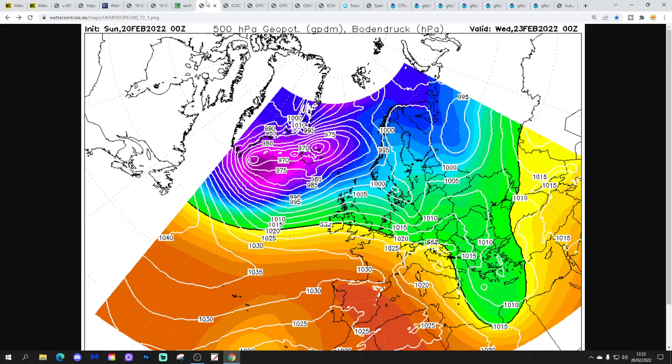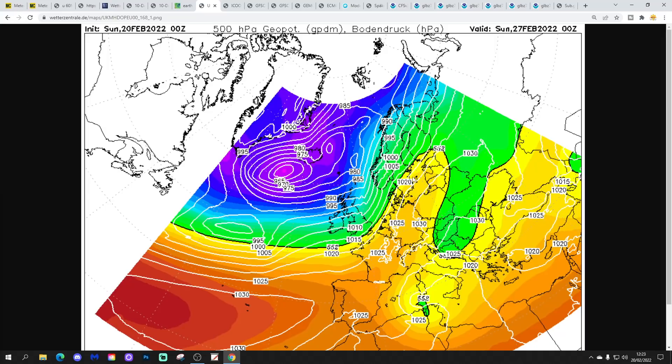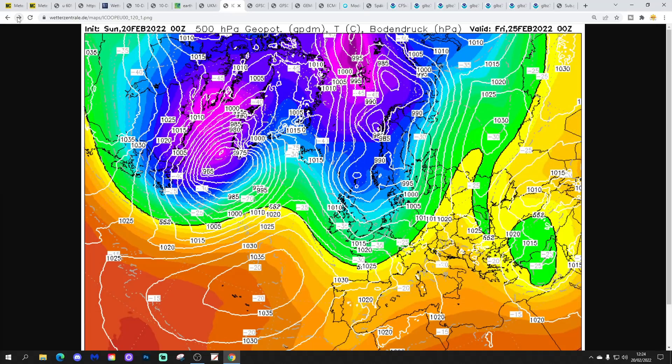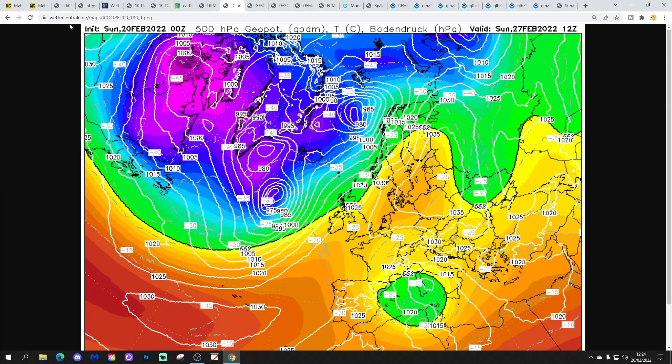Looking at ICON chart data: at midnight on Wednesday it's looking unsettled with low pressure driving in off the Atlantic — wet and windy. Wet and windy through Thursday and into next weekend, with low pressure continuing to barrel in off the Atlantic. Winds turning into the north to northwest, becoming colder with those northwesterly winds, perhaps bringing some winter showers to northern and northwestern areas. Then a little ridge of high pressure builds from the southwest on Saturday, slipping a little bit further eastwards into the weekend — so a little more settled from ICON compared to the UK Met, potentially quite spring-like with some mild sunny spells.